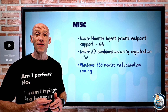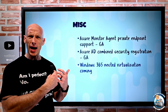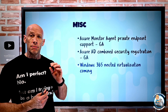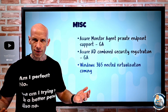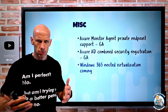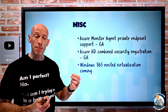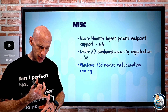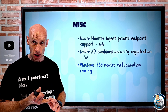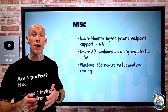Windows 365 has nested virtualization coming — it's expected in preview in April. Nested virtualization means you can run a VM inside your Windows 365 environment. This is useful for things like running Linux applications and Android applications inside a Windows 365 environment.